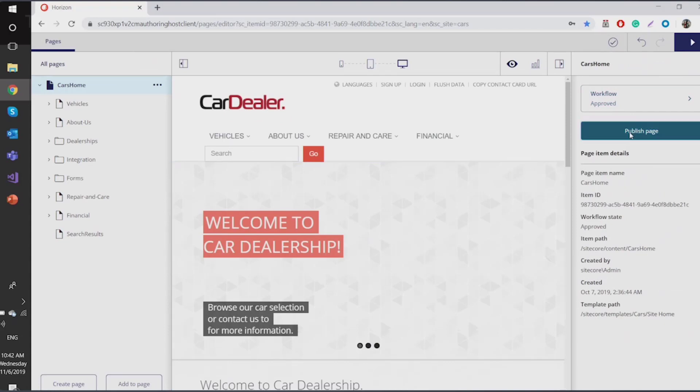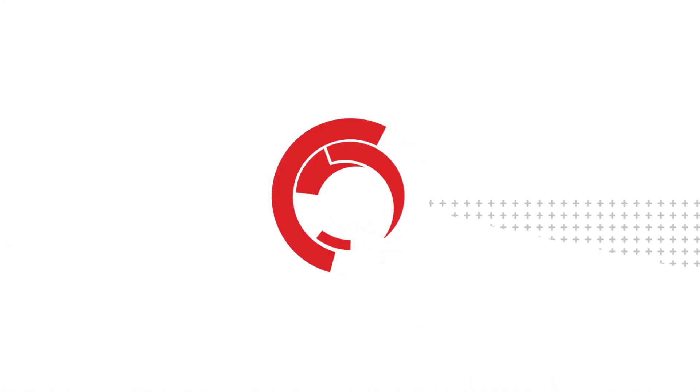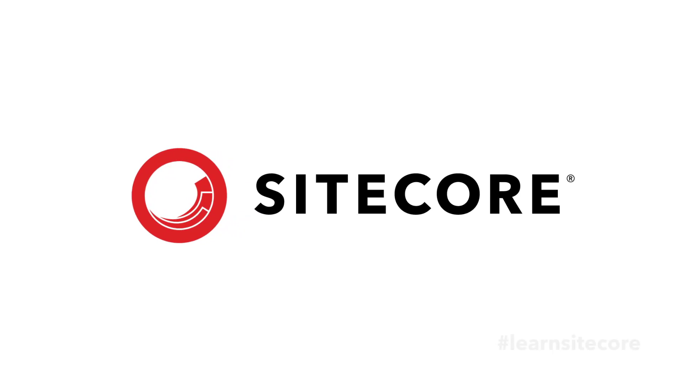I'm happy with this, so I go ahead and publish. It says the page is publishing. Thanks for watching, and don't forget to follow the LearnSitecore hashtag for future videos.